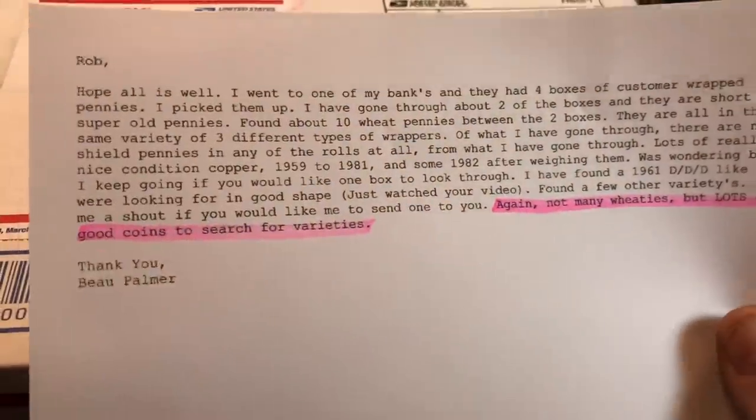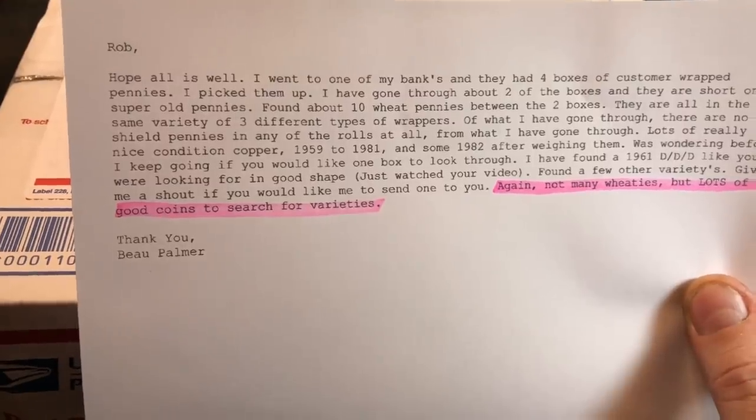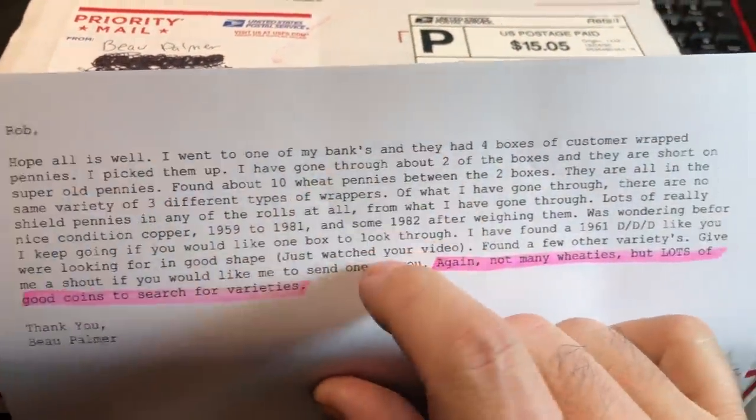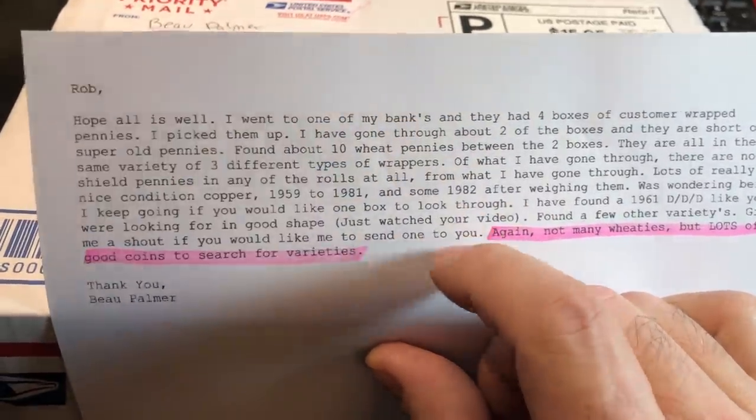Bo had sent an email to me stating that he had gone to his bank and they had four boxes of customer-wrapped pennies. Before we get all crazy about this box, keep in mind that he's already hunted two of them, and from what he has seen, they're pretty much just copper cents.